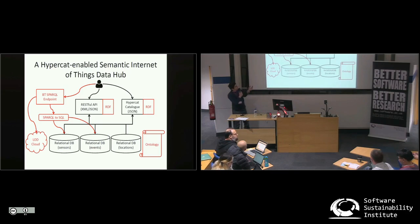With the SPARQL endpoint, we can now combine the internally stored data within the Data Hub with external sources coming from the Linked Open Data Cloud and retrieve much richer information. If anyone is working on semantic web technologies and tools, I'd like to talk with you. Thank you.